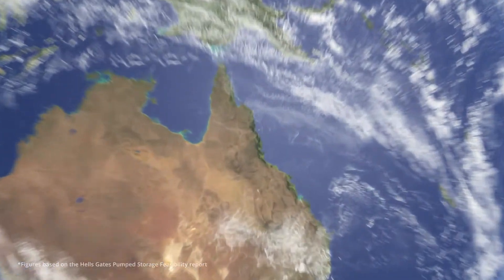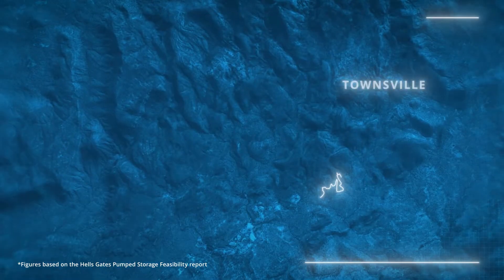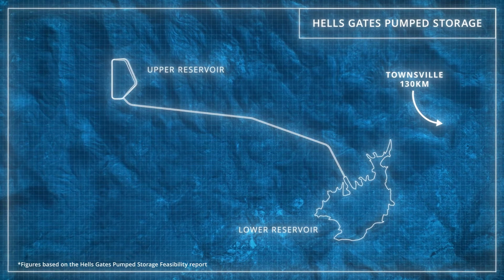The Hell's Gates Pumped Storage Project on the upper regions of the Burdekin River will produce high-demand green power, change how energy is used in North Queensland and support Australia's transition to renewables.